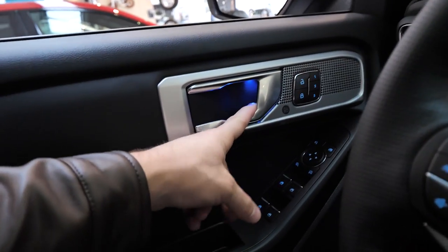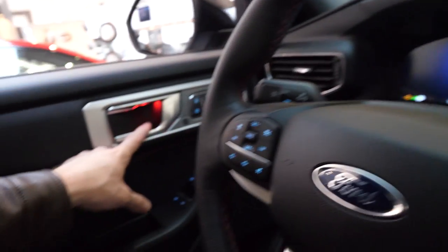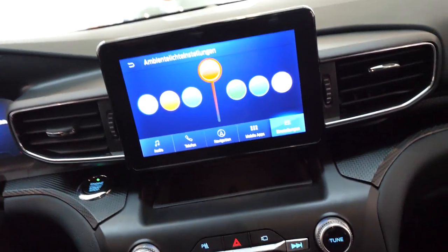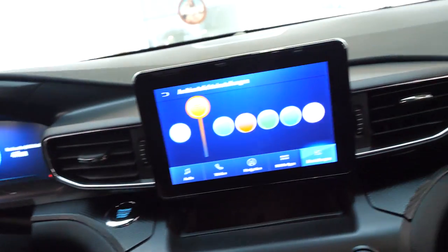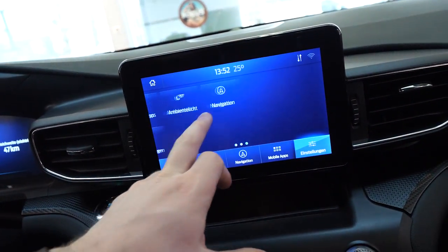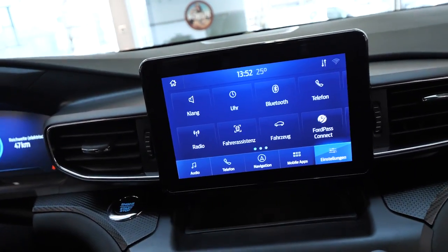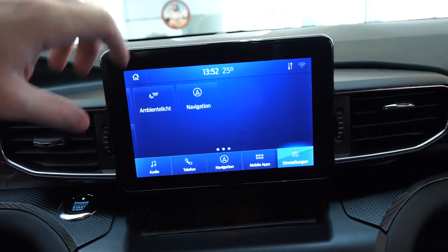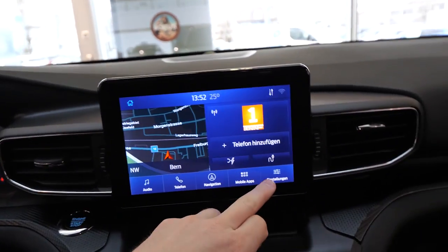You can also change the ambient light inside the car — let me choose a different color right now. You can see it was blue, before was green. You can make it red — you can see the red on the cup holders too. Or you can choose any color you want: orange, whatever you prefer. I made another full review of this multimedia system from Ford on my channel using the new Puma — it's very similar. It's nice and very easy to adjust every setting.